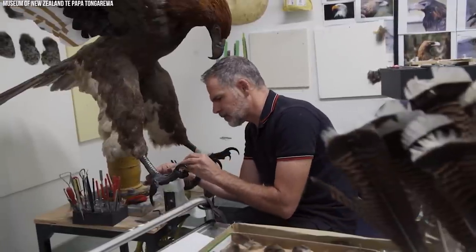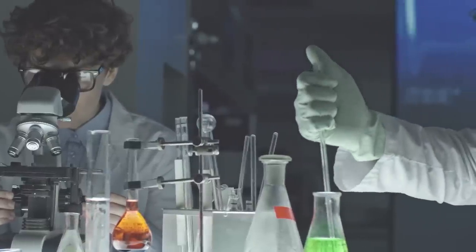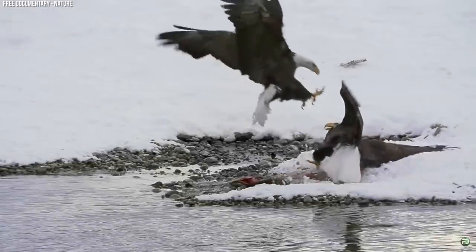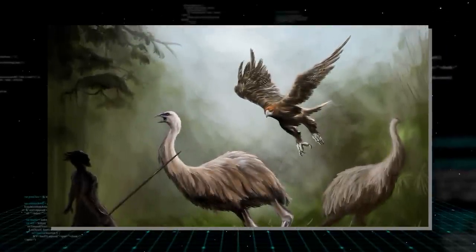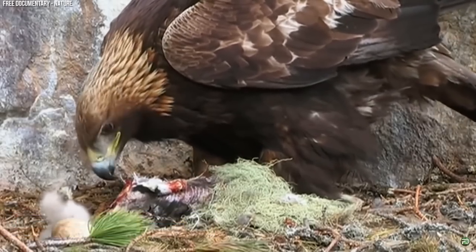The potential revival of Haast's Eagle highlights the critical role of genetic diversity in species survival. By reconstructing the species' genome, scientists are able to identify the genetic factors that contributed to its decline and potentially address them through conservation and restoration efforts. In the face of widespread environmental degradation and biodiversity loss, the revival of Haast's Eagle represents a powerful symbol of hope and resilience, reminding us of the vital role that science and technology can play in achieving conservation goals.